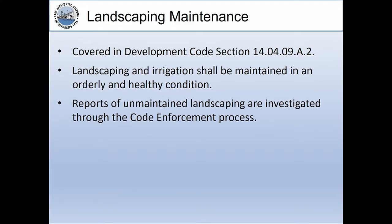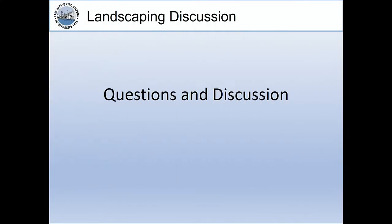The final slide covers landscaping maintenance, which is covered in our development code. Any landscaping or irrigation needs to be maintained in an orderly and healthy condition. Any reports of unmaintained landscaping are investigated through the code enforcement process. With that brief overview, I'm open to any questions and discussion, whatever the council leads.